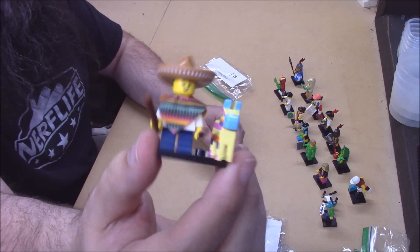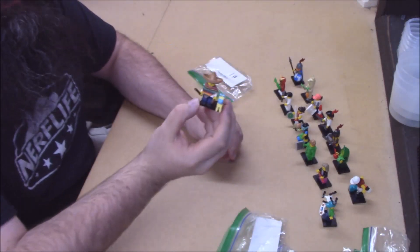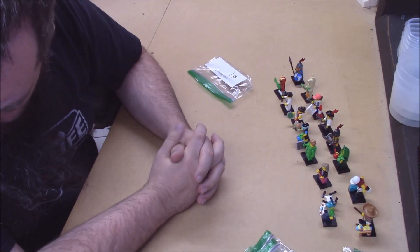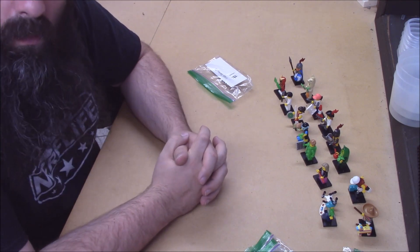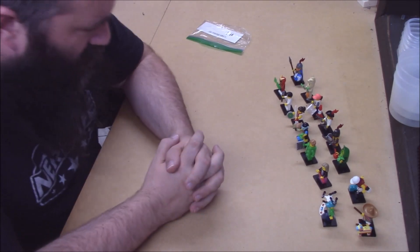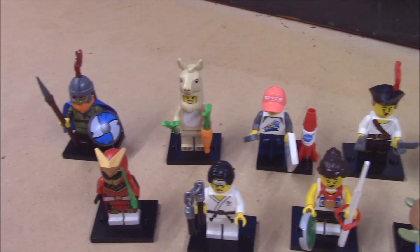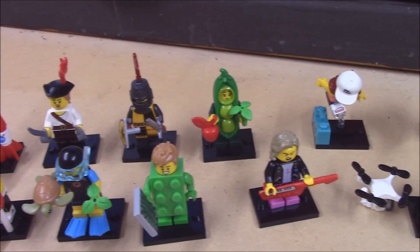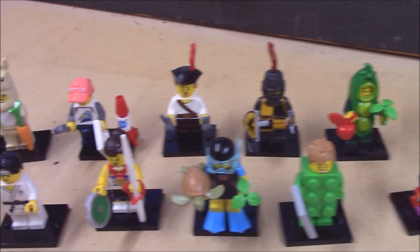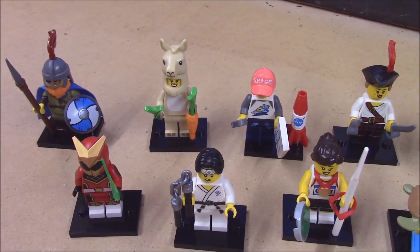We have a kid in a poncho sombrero with a piñata and some sticks. And then what I'm missing is what looks like a small girl in her pajamas with a stuffed bunny. There's the whole lineup. The minifig lineup is so cool - they give you so many options that just would not exist otherwise, very neat of them to do that.